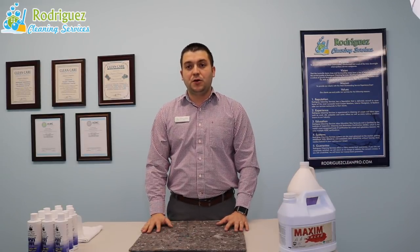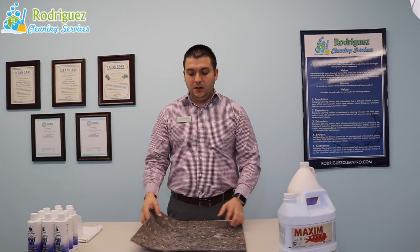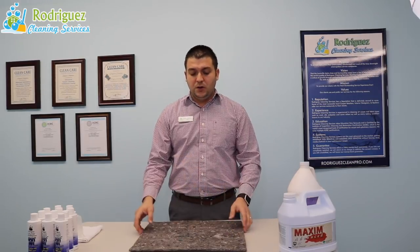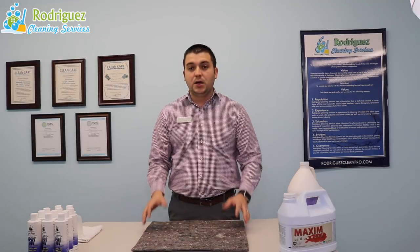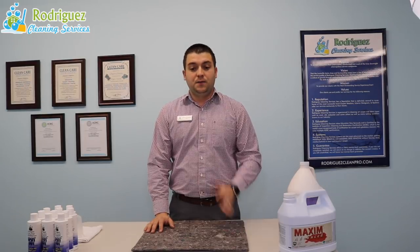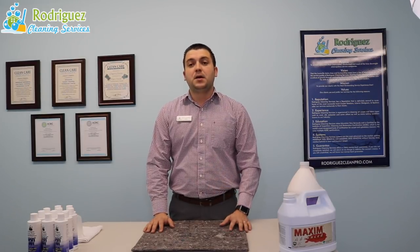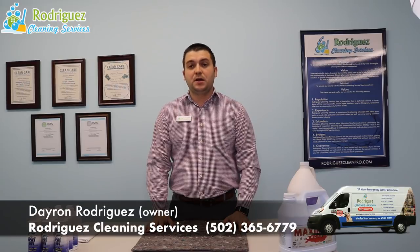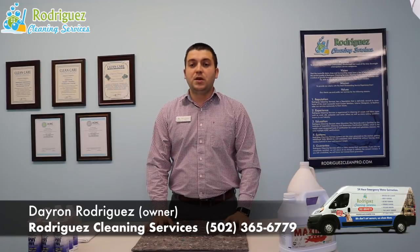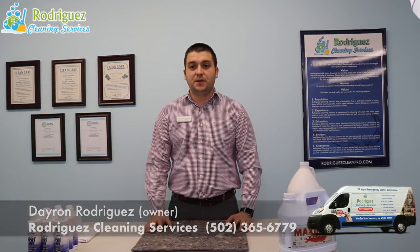Those are basically all the benefits you will get from padding for your area rugs. If you need any padding, especially this one, you can contact us and we can custom cut the padding for you to any size that you need. My name is Dayron and I'm the owner of Rodríguez Cleaning Services. You can call us at 502-365-6779. Thank you.